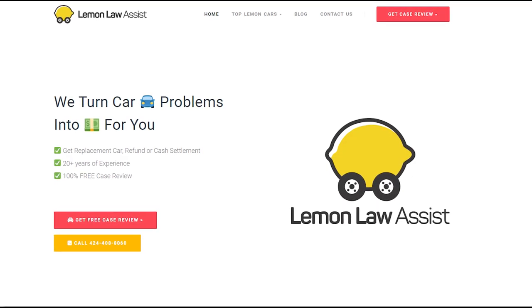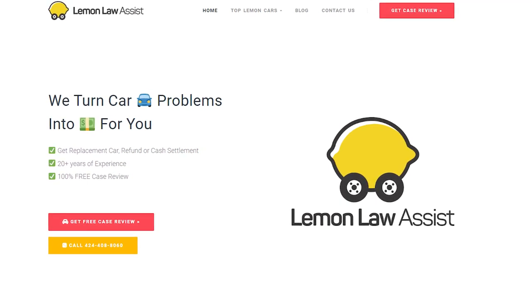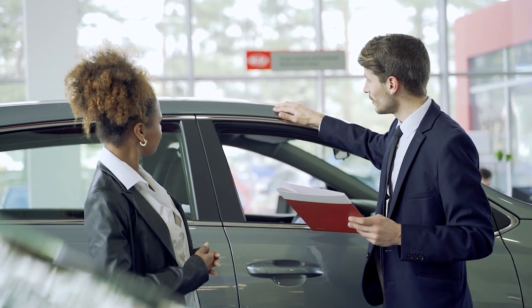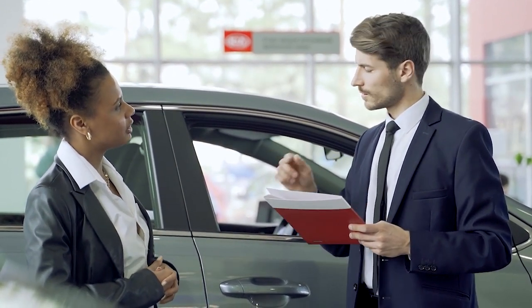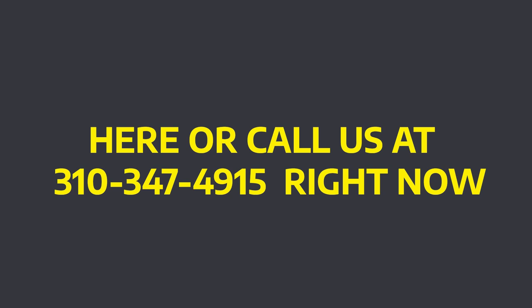Hello everyone and welcome to Lemon Law Assist. Lemon Law Assist is always here to help consumers who are facing problems with their lemons. Countless individuals buy lemon cars daily and don't even recognize it. Many folks find it challenging to purchase a vehicle because they need help understanding what makes a vehicle beneficial or undesirable. So if you're having trouble with your vehicle, you can get a free review of the case here or call us at 310-347-4915 right now.